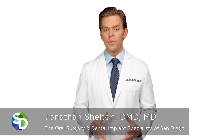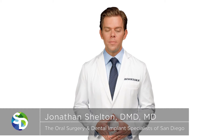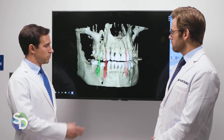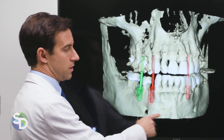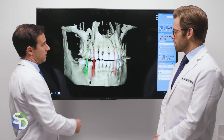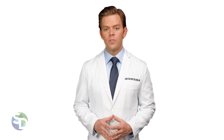We understand the importance of having accurate restorations made, and we are always striving to make your dental implant treatment as simple and comfortable as possible. By utilizing this digital imagery, your oral surgeon can plan your entire treatment virtually and create custom surgical guides for implant placement. This information will be sent electronically to your dentist's preferred laboratory for the creation of the crown, which translates to less visits and less hassle for you.